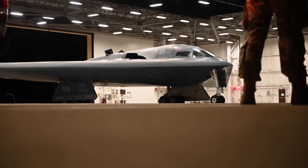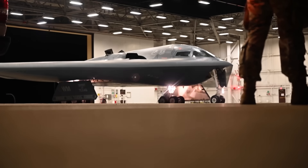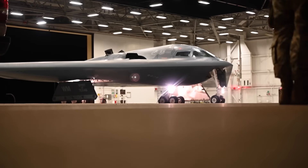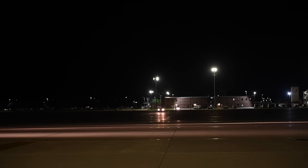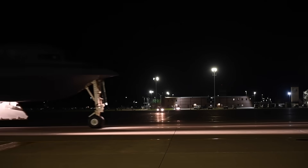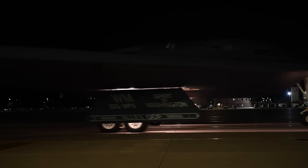That's why missions are carefully planned, often at night, with full support from tankers, satellites, and reconnaissance assets. The B-2's strength is invisibility, but it comes at a high price and with high stakes.